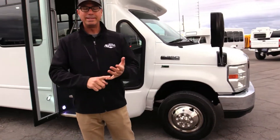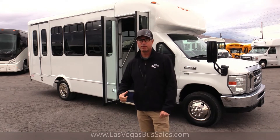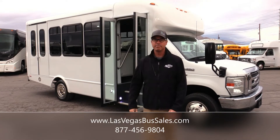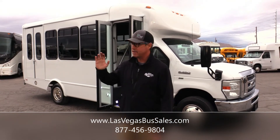And that's it — a 2016 StarCraft on an E350 chassis with that tried and true 5.4 Ford under the hood right there. If you'd like more information, give us a call: 877-456-9804. It's a beautiful day in Las Vegas — have a nice day.